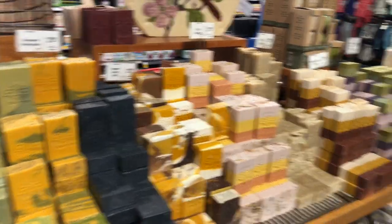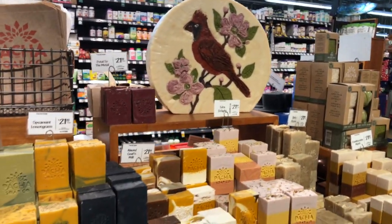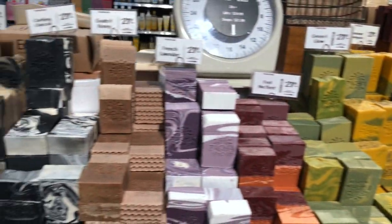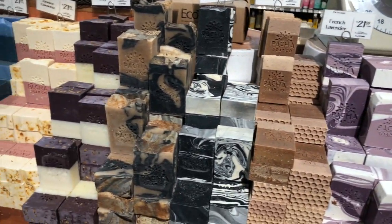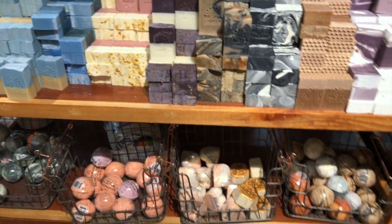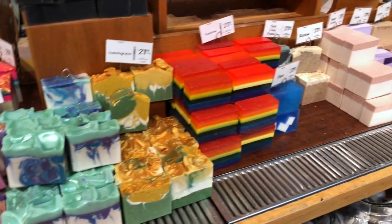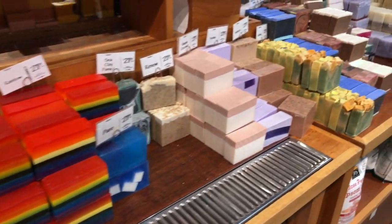These are all handmade soaps — look at this one, it's so pretty! And look at this one over here — these are even much nicer than the other ones and they smell so good.